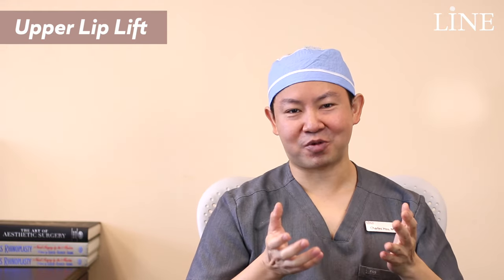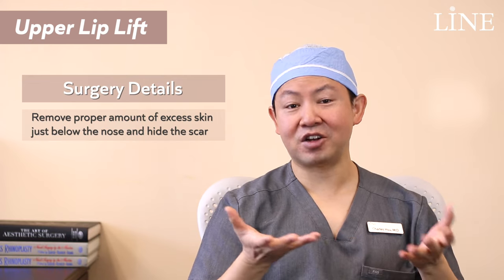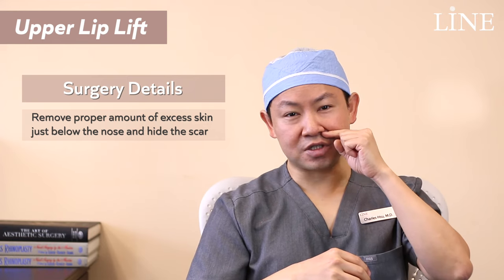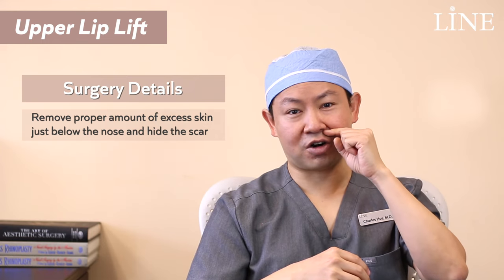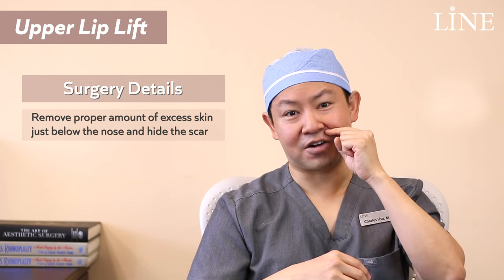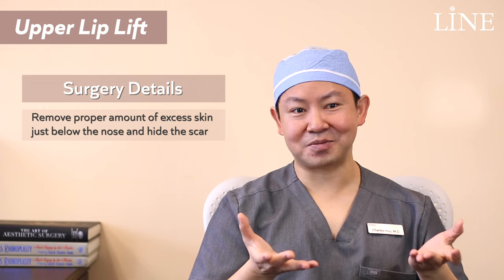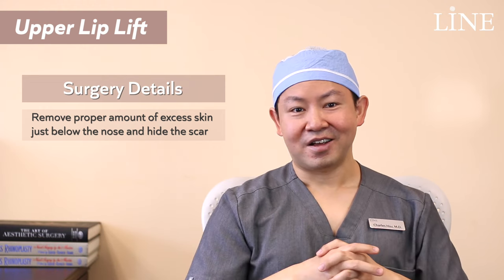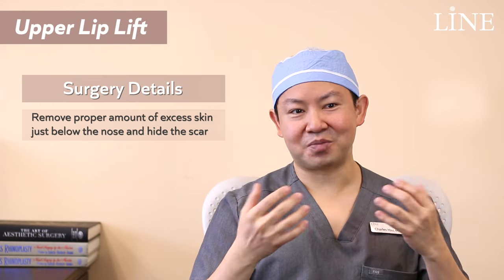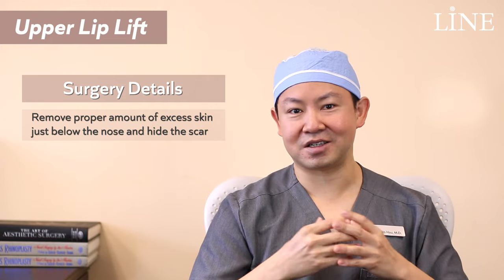With regard to how the surgery is performed, the idea is to remove some of the excess skin that's accumulated over time. I'll typically do that by removing some of the skin just below the nose, in order to hide that scar right at the junction of the nose and the skin. Sometimes quite a bit, really depending on the patient's lip length. We want to remove as much as we can to get a younger appearance, but of course not so much that patients have difficulty closing their mouth or it would look too lifted.